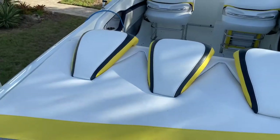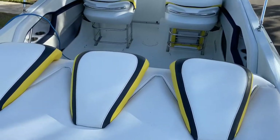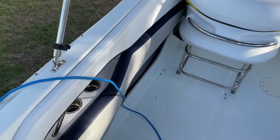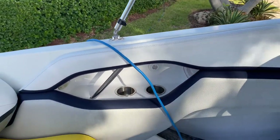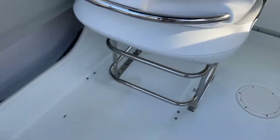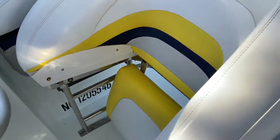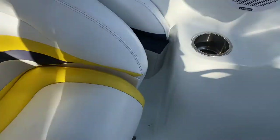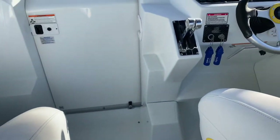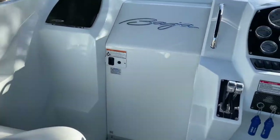Up top, we have a beautiful sun pad that was recently all reupholstered — blue, gray, yellow, and white. It's gorgeous. A rear bench that was also reupholstered, looks really good. We've got two cupholders on port side, two cupholders on starboard, some nice big gunnels on both sides. Chairs in the front that raise and lower so you can stand or sit. We've got six interior speakers — four up here in the cockpit, two in the cabin, and two subwoofers as well.